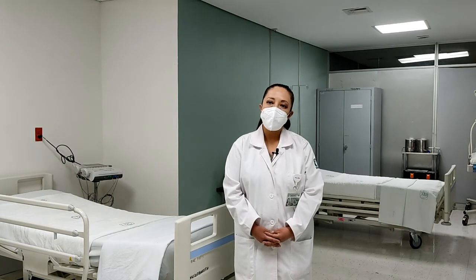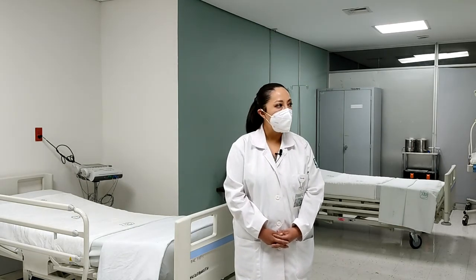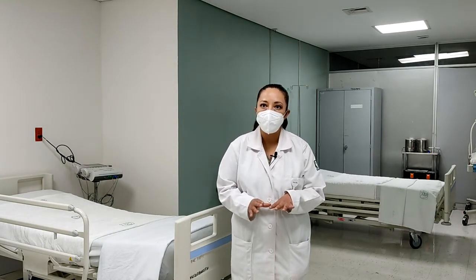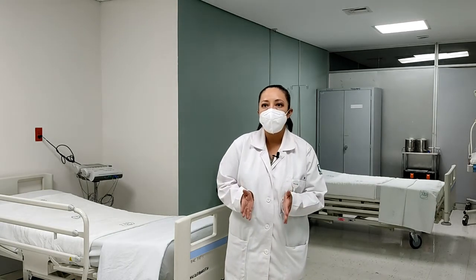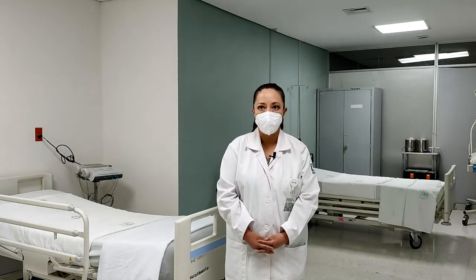Aquí la paciente está acompañada siempre por un familiar. Este tipo de pelotas lo que hacen es amortiguar el piso pélvico, entonces abren la cadera y permiten un adecuado paso del producto a través del canal de parto, y al mismo tiempo les mitiga el dolor al realizar estos ejercicios.